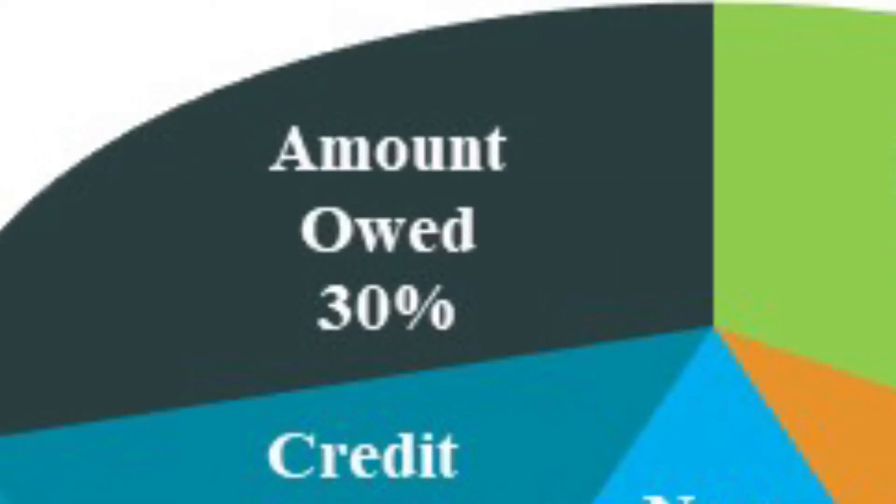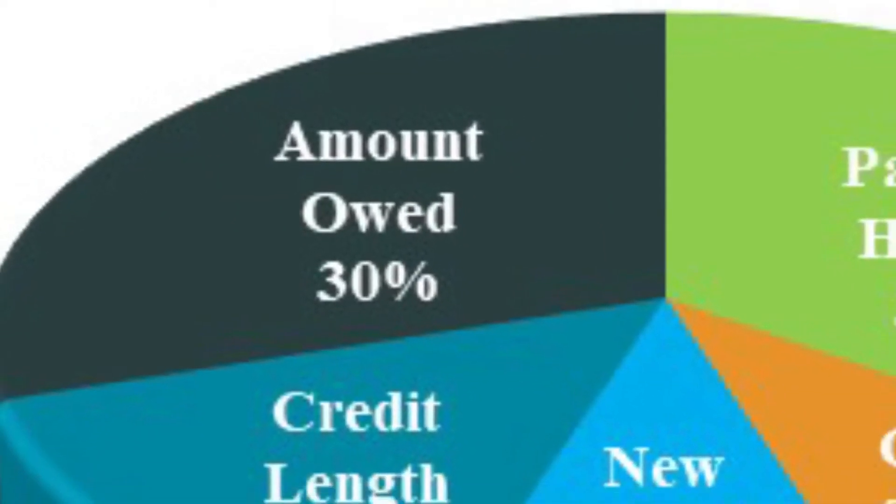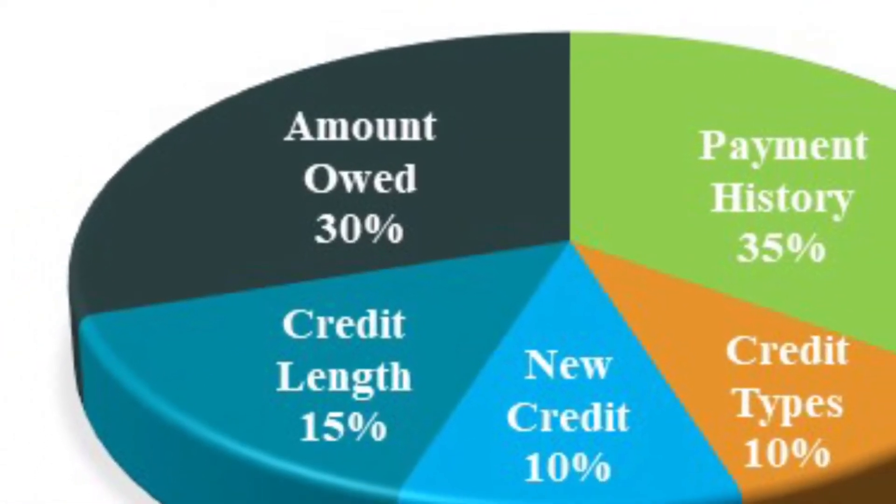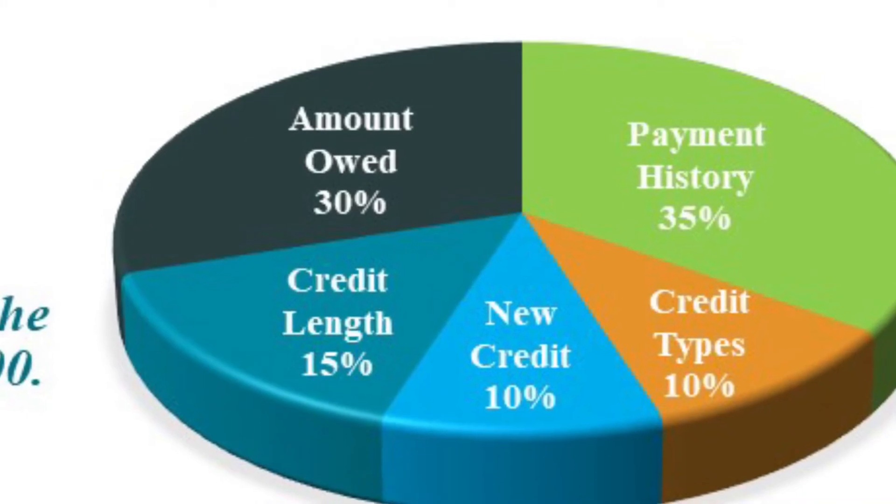If you look at that pie chart, you're going to see that 30% is used for the amount that you owe. Too many credit cards with balances can lower your score.